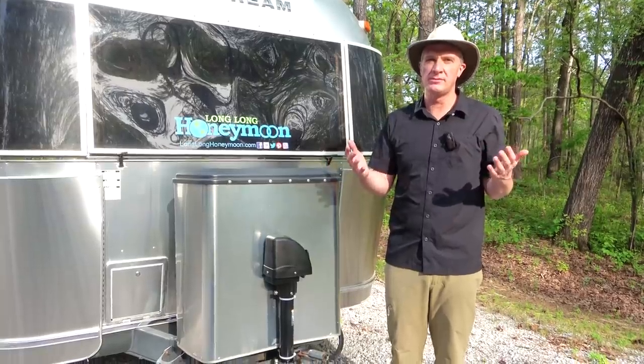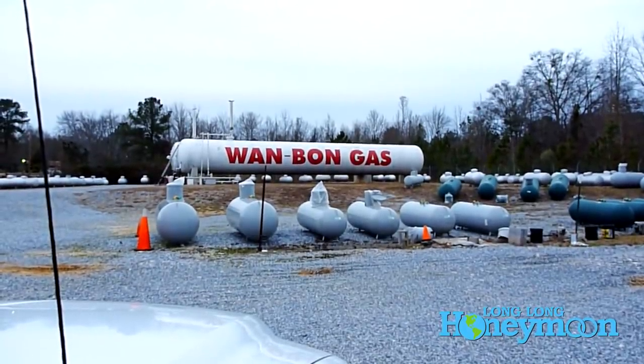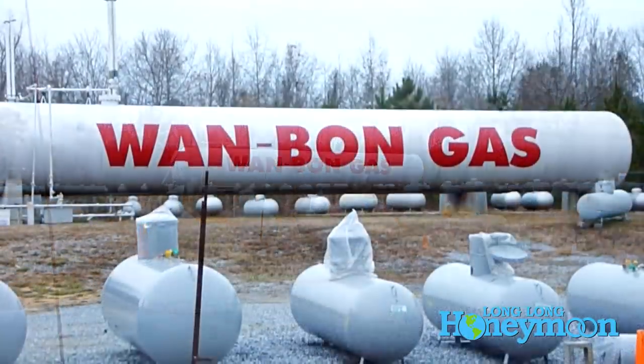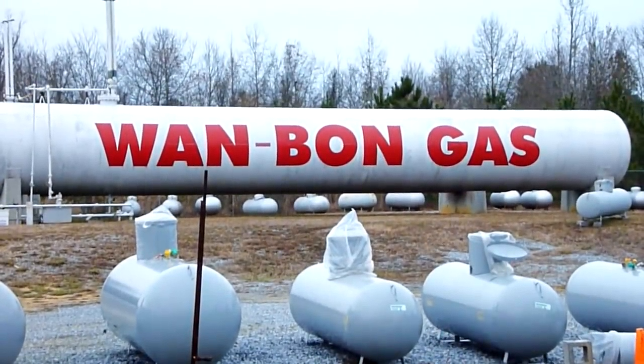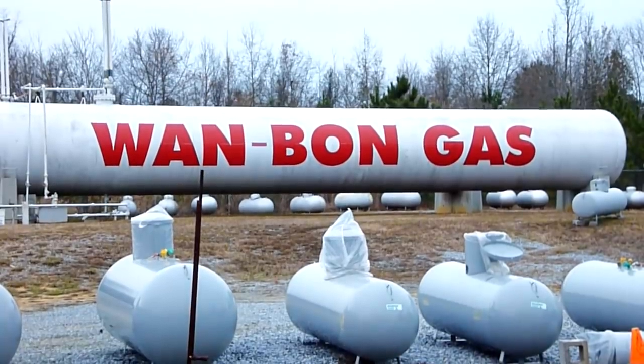Propane is a fuel — liquid petroleum gas. It is a fuel that has a higher ignition temperature than gasoline. So although it is flammable and dangerous, it is not as flammable as gasoline.